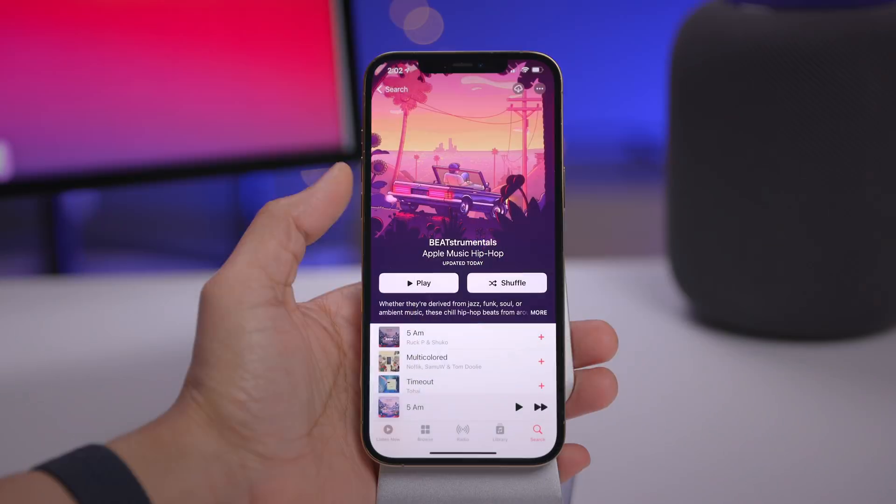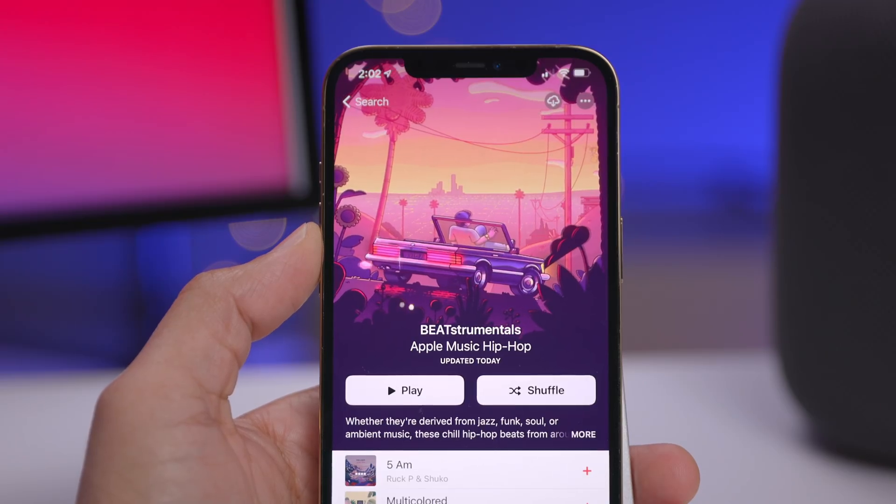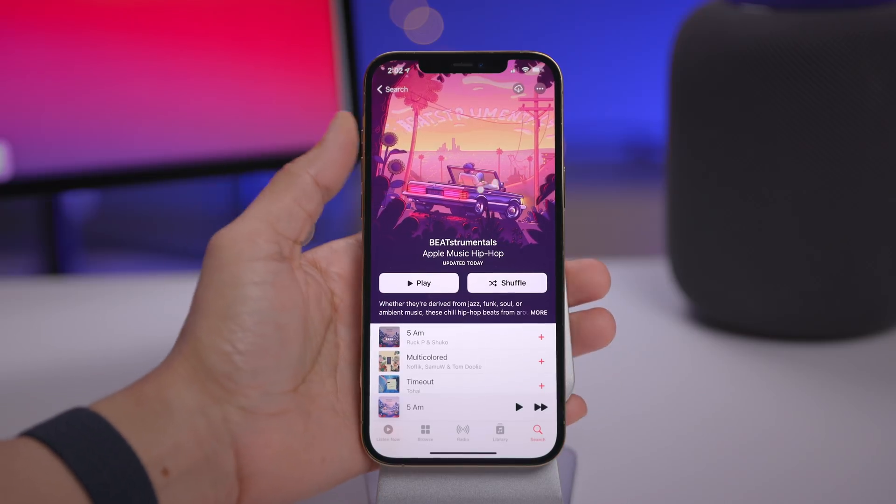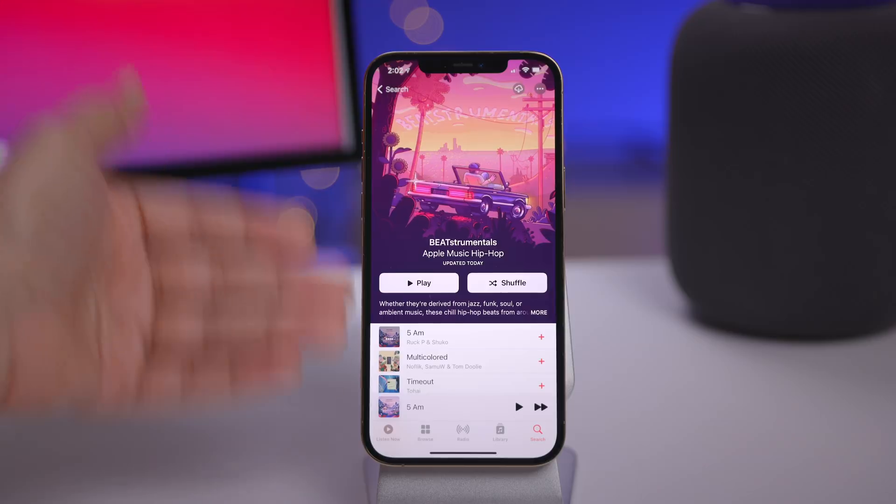In this video, we take a look at the iOS 14.3 release candidate. It has really cool features like new animated playlist headers, among many other changes. Let's see what's new.